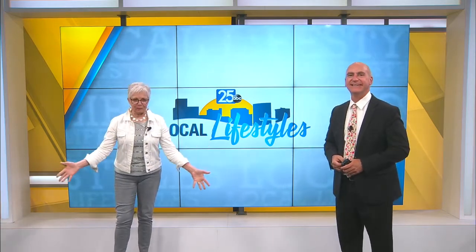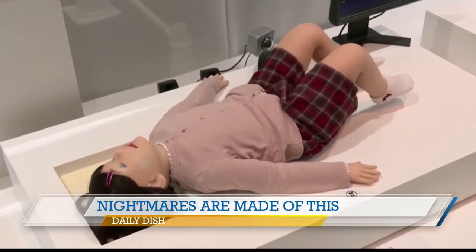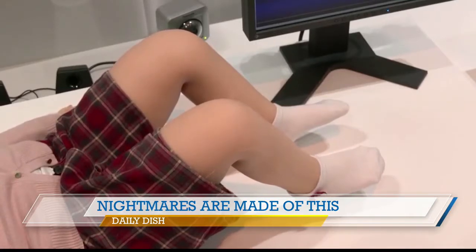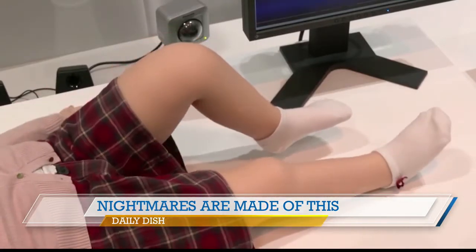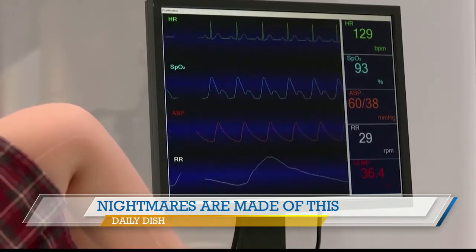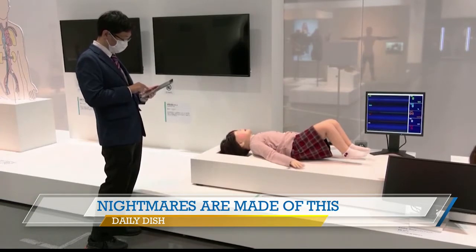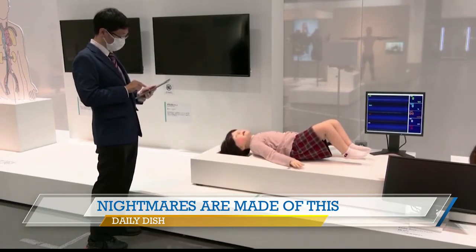We have all seen creepy robots before, but this one might be just the most terrifying. A child-sized doll with haunting eyes is helping train dentists in Japan. The doll is a humanoid robot and can mimic how children move around. The robot is controlled using a tablet. It can move its entire body, mouth, and tongue to display physical reactions.